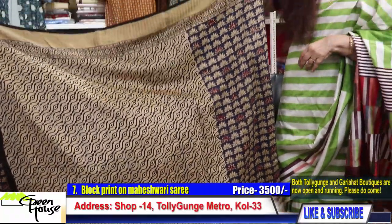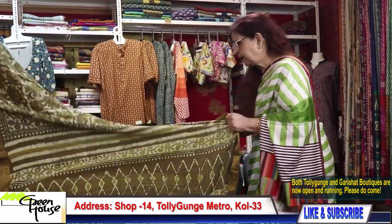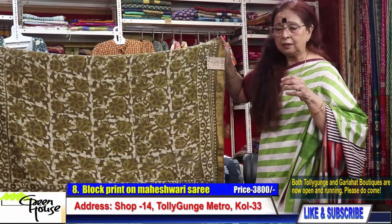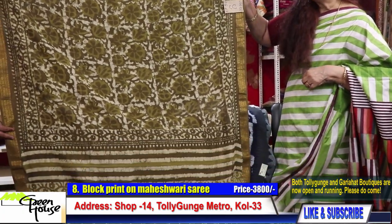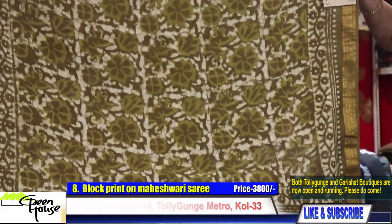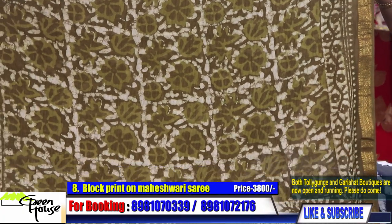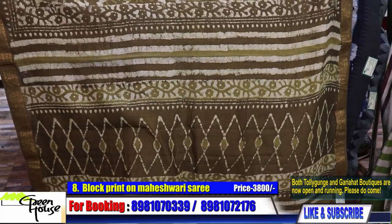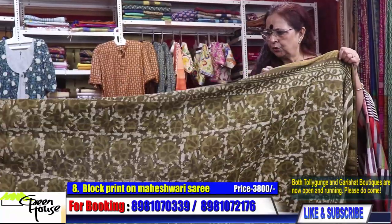Again a dabu on Maheswari — this time it's on Maheswari. This goes for 3800. Look at the color — they develop it with minerals, all original colors. Saree number eight is for 3800. I will spread the saree and show you.